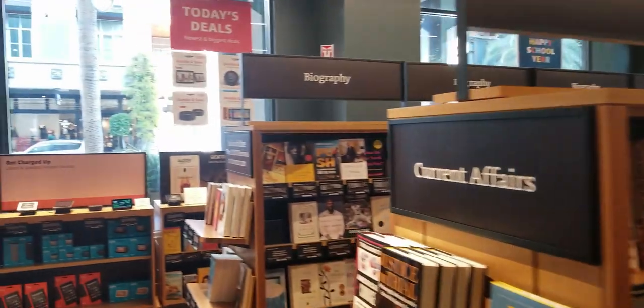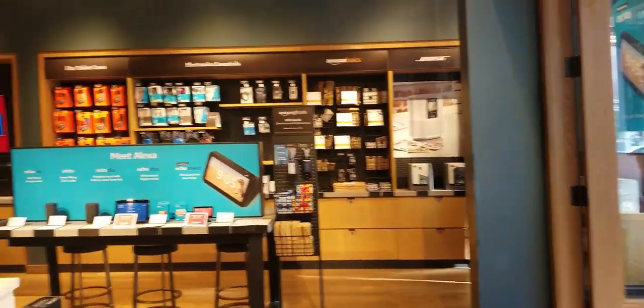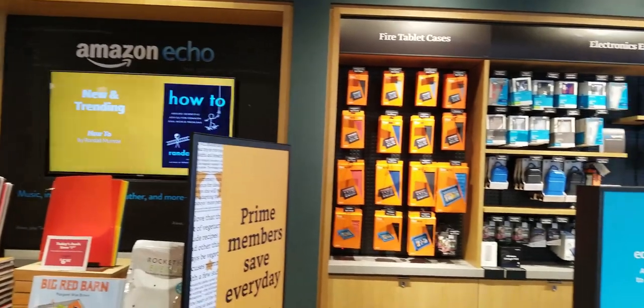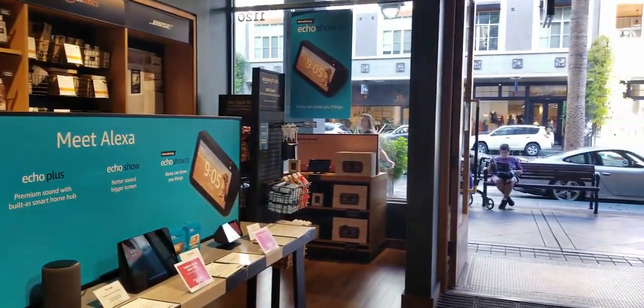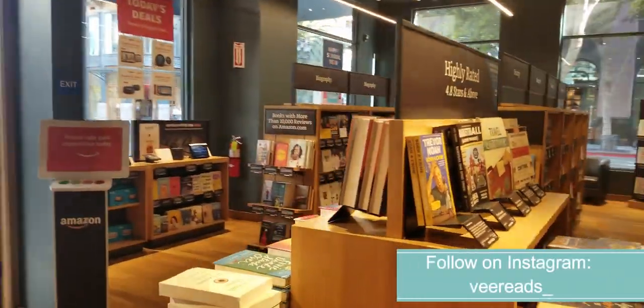So that is the Amazon bookstore — one level on Santana Row, very open and spacious, very well thought out. I wish they would open more locations. I think this would be a store that I would like to visit frequently to shop for books. Thanks for watching!